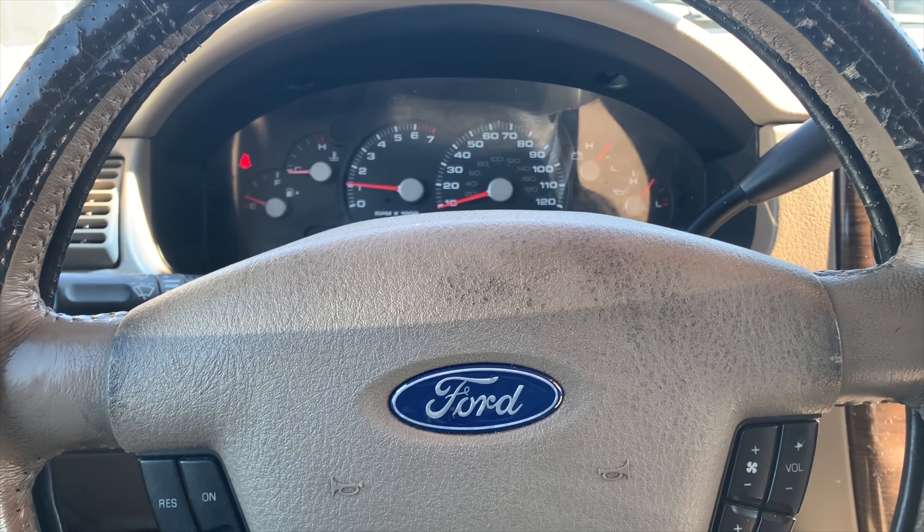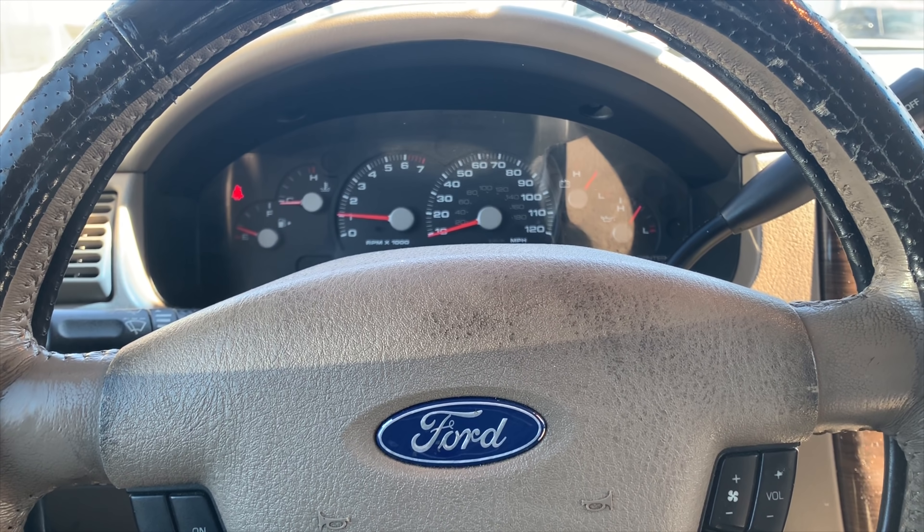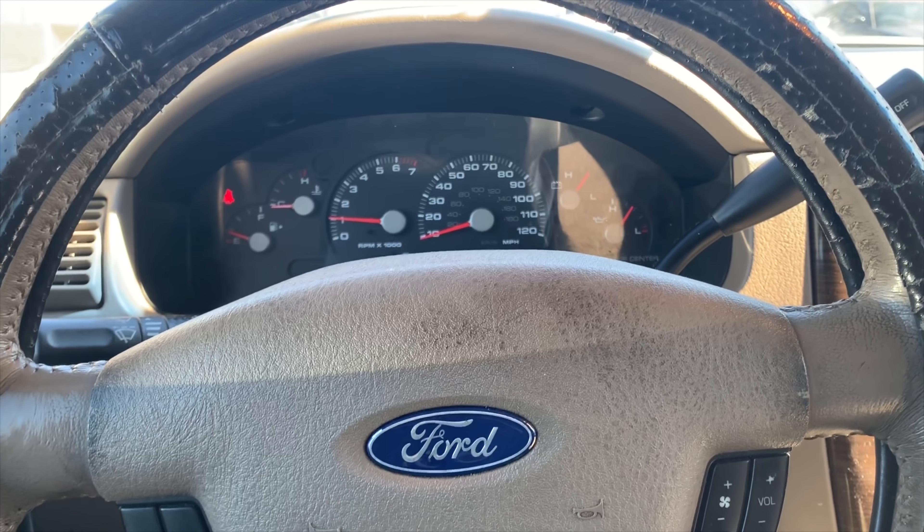So I forgot about that, but we do got a man coming to look at it. We did not talk about the price. I want to make about $2,500 off this bad boy, honestly. There's nothing wrong with the truck — four by four, third row. Y'all let me know what y'all think.